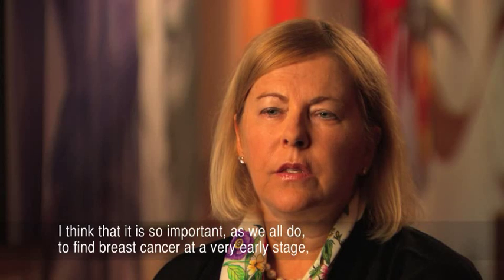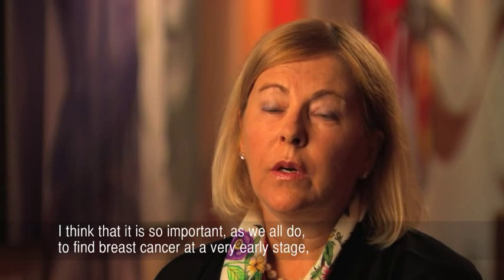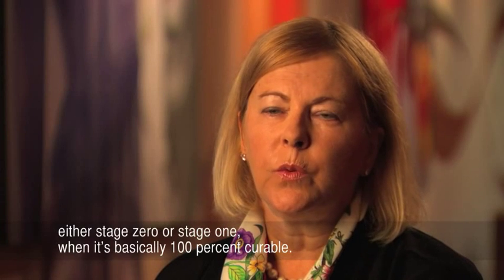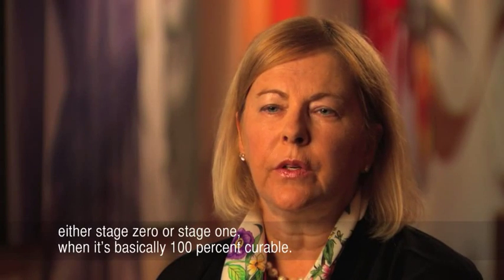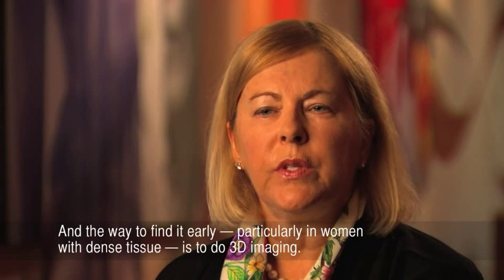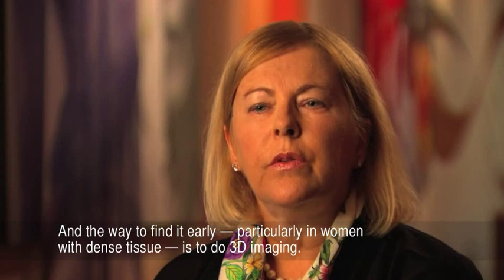I do believe women will drive the adoption and they will drive it very strongly towards 3D mammography. It is so important to find breast cancer at a very early stage — either stage 0 or stage 1 — when it's basically 100% curable. And the way to find it early, particularly in women with dense tissue, is to do 3D imaging.